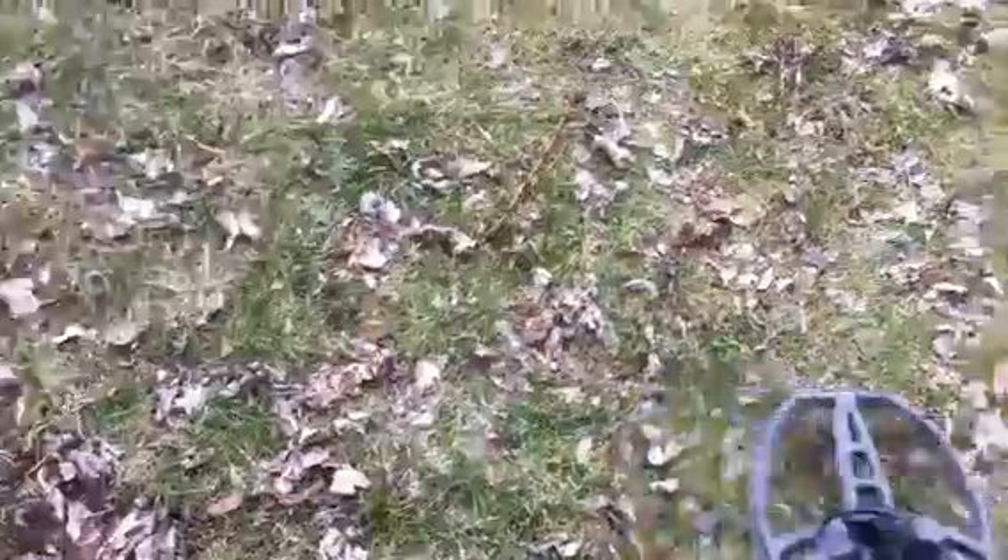Hi there, so I'm out again testing with the Garrett Euro Ace, just out in the backyard. I've got a reasonably good signal there.